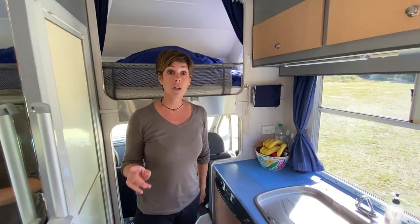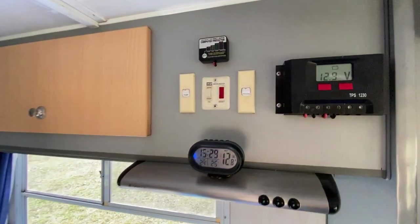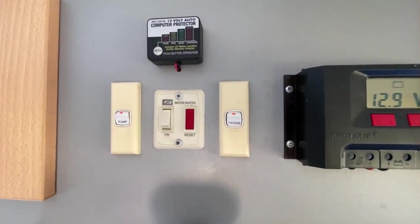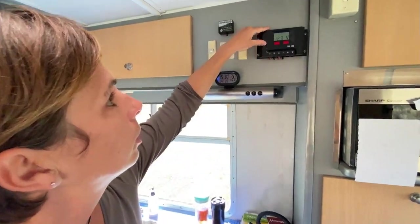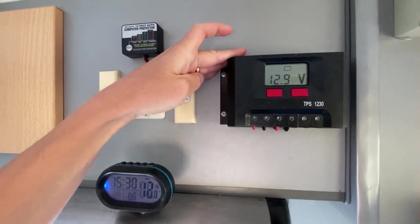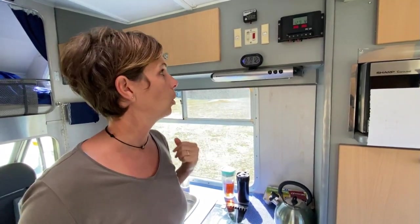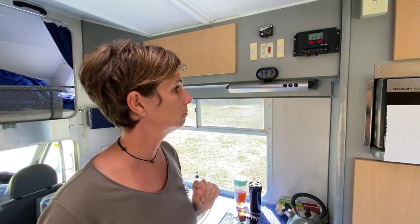Pour l'eau chaude, on a un petit interrupteur ici. En 20 minutes, on arrive à avoir de l'eau chaude. Là, vous avez le petit système électrique qui nous montre la charge de la batterie. La batterie, c'est une 120 ampères, et on a un panneau solaire. On ne sait pas combien de watts il est exactement, probablement 150 watts. Il est assez vieux, donc il y a des moments il donne plus que d'autres. Mais ça fonctionne.